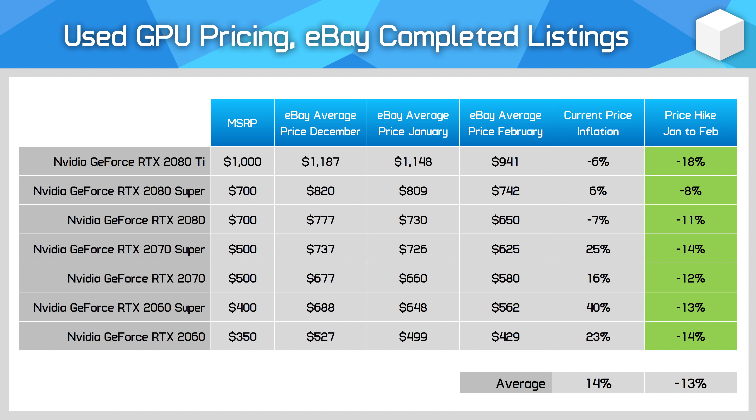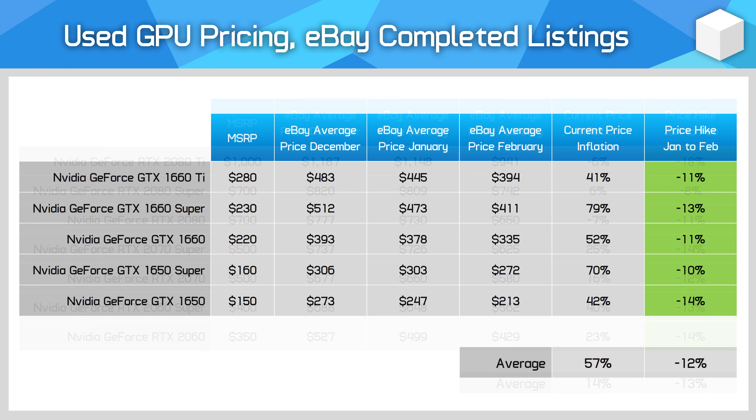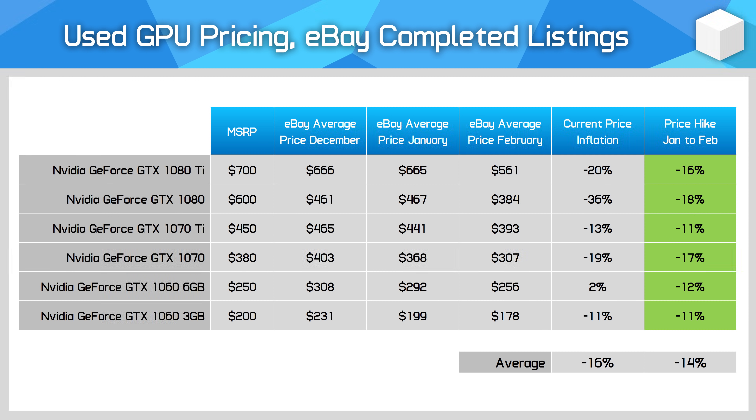The used market has seen more significant price drops this month than the new market. For NVIDIA's GeForce 20 series, pricing is down 13% on average and cards are almost back to their MSRP levels for some models. It's particularly good to see movement for products like the RTX 2060, which were hideously overpriced in prior months and are now approaching more reasonable levels. For the GeForce 16 series, prices fell 12% on average, with new GPU entrants now competing with these products.